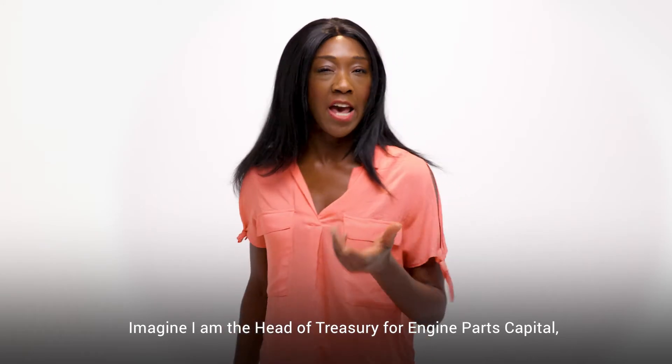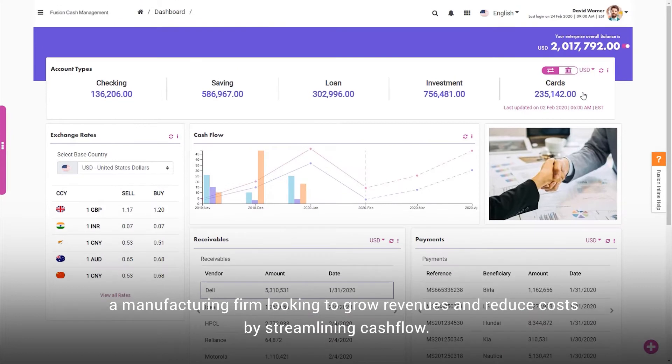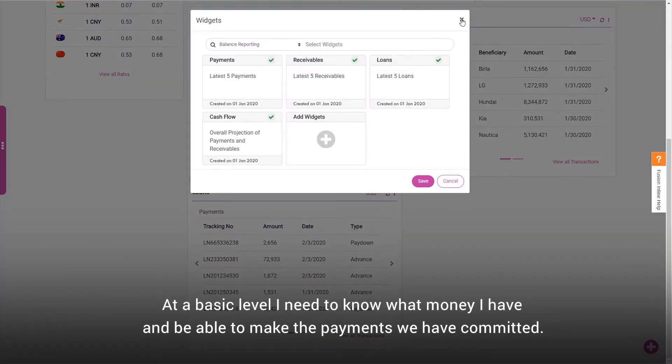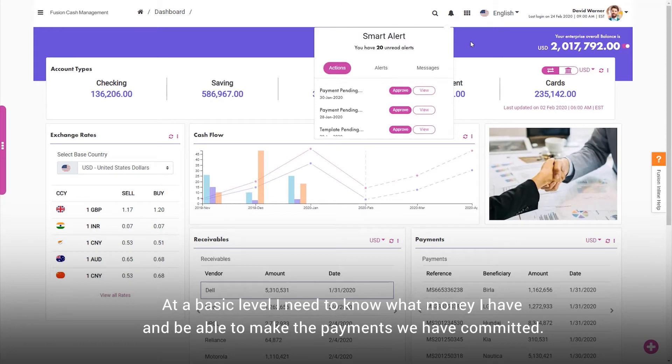Imagine I'm the head of Treasury for Engine Pulse Capital, a manufacturing firm looking to grow revenues and reduce costs by streamlining cash flow. At a basic level I need to know what money I have and to be able to make the payments we have committed.